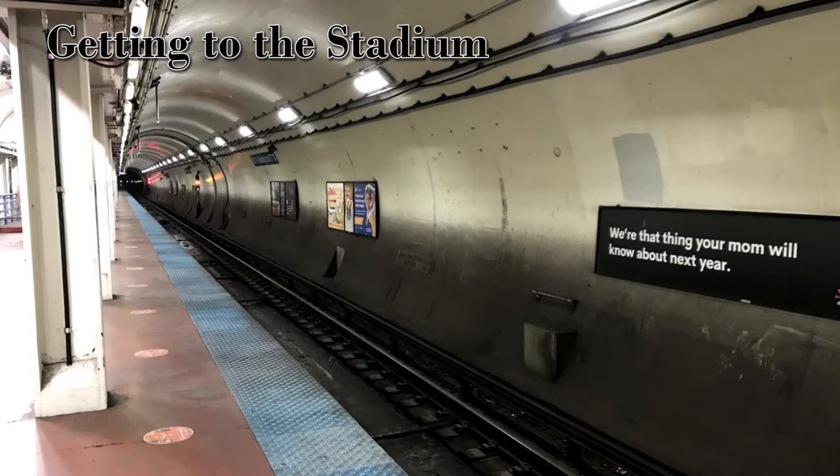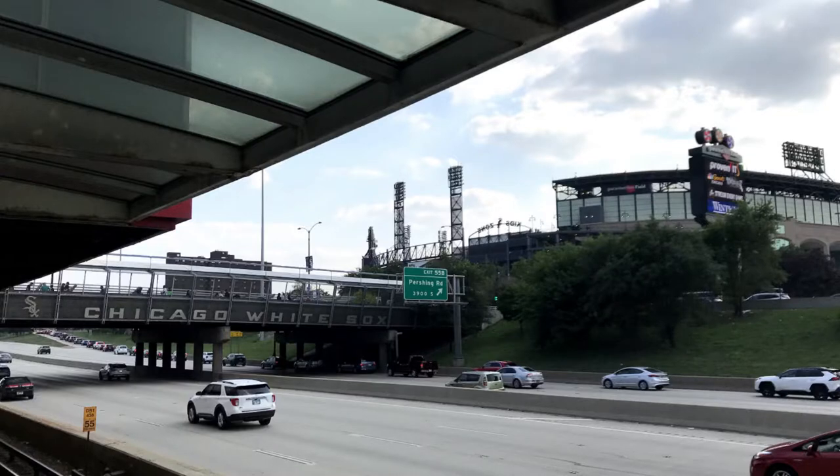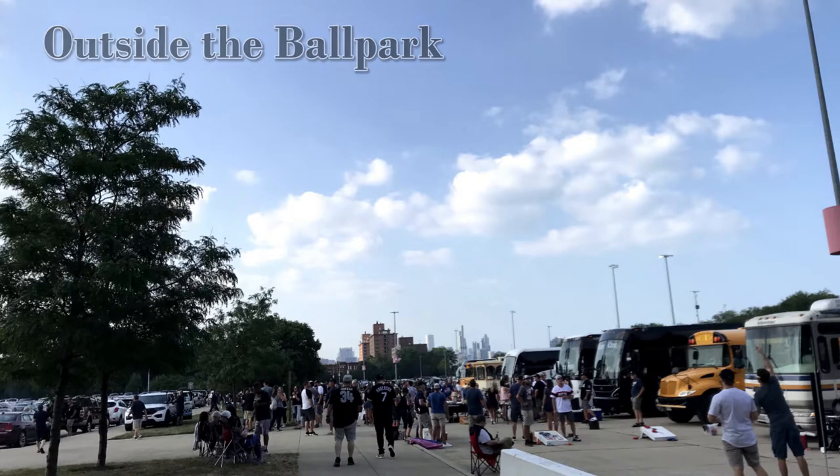Getting to the stadium, my preferred method is taking a CTA train. There's a stop on the Red Line called Sox-35th which takes you right outside the ballpark — you have to walk across a bridge that goes over the I-94 expressway to get to the stadium. However, in the parking lot outside the stadium there's a lot of tailgating and partying going on.